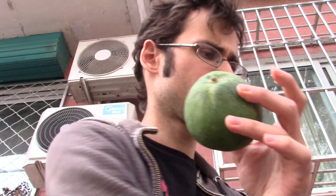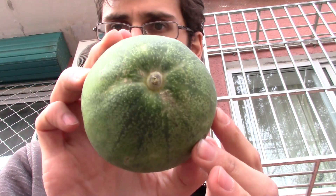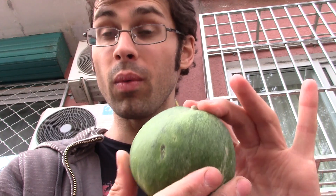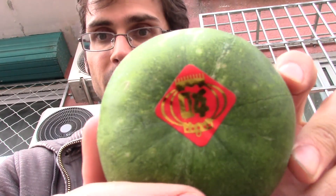Each one cost me like one or two dollars. But the first one I'm going to talk about I actually got at a supermarket, so this one was actually pretty cheap — about 80 cents. I've never seen a melon like this though. If you know what these melons are, let me know because I have no clue. Here's the first one — it's got a little sticker on the bottom.